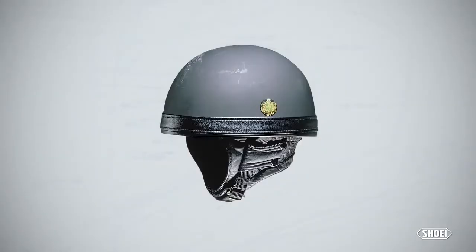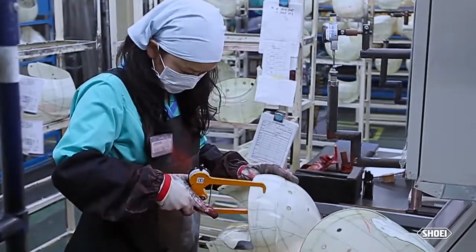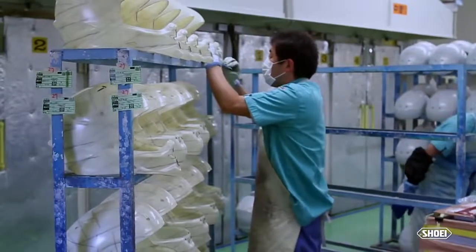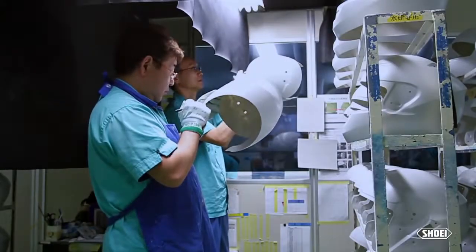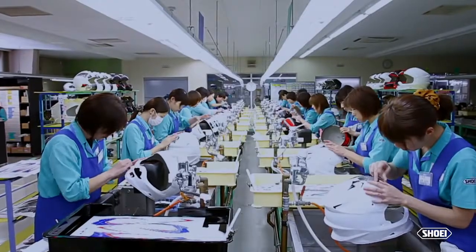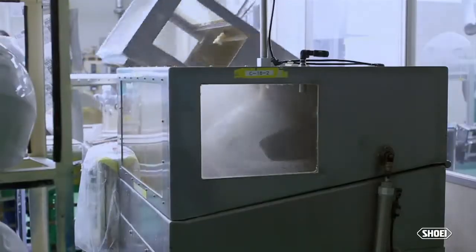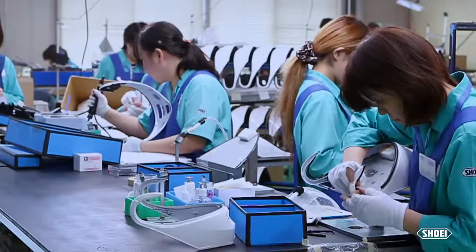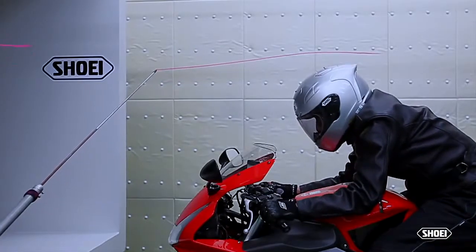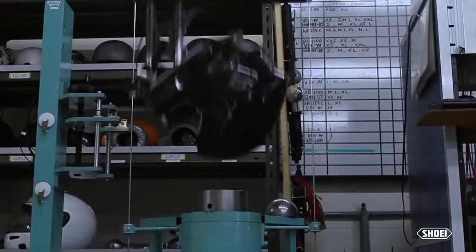Just like the very first Shoei helmet built by our founder in 1959, every Shoei helmet today is still handmade in Japan, utilizing a proven, sophisticated process that involves over 50 people for each and every helmet. With a world-class team of designers and engineers leading the charge, Shoei utilizes its 55-year wealth of knowledge, state-of-the-art wind tunnel facility, proprietary materials, and the industry's most stringent quality assurance practices during the development of every helmet model.